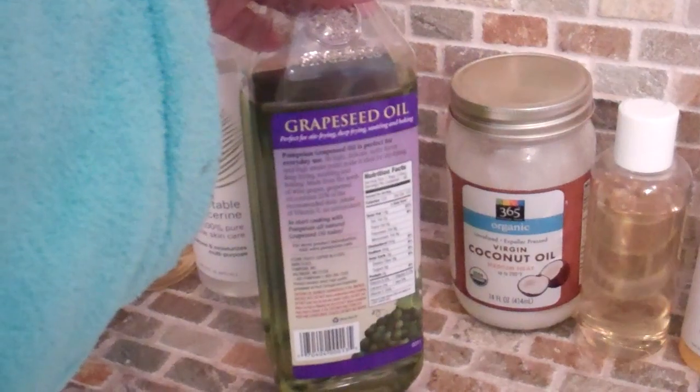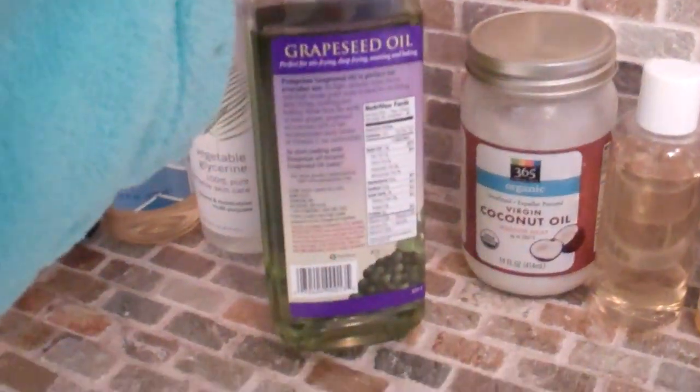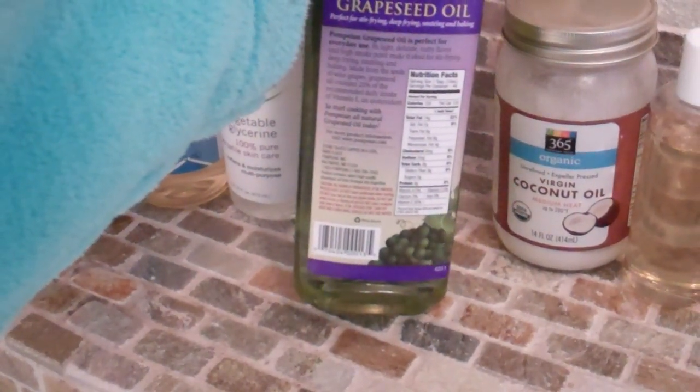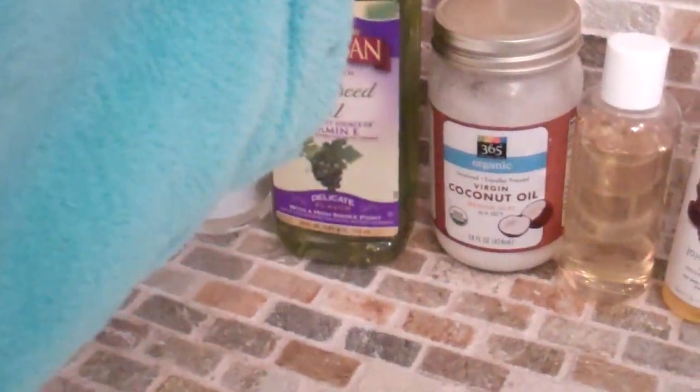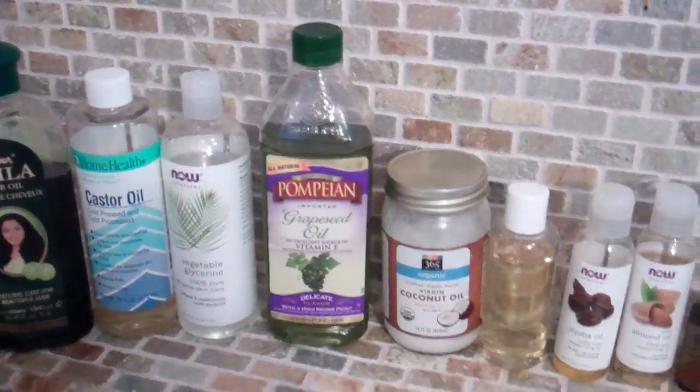When you're buying oils, you want to make sure the ingredients don't have anything extra in them — it should just say exactly what's in it. For my grapeseed oil, the ingredients just say grapeseed oil. So those are the oils I have, just briefly talking about them.